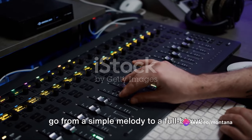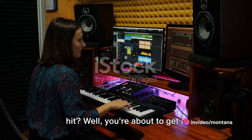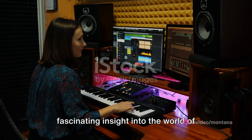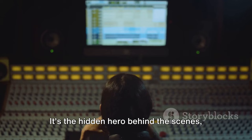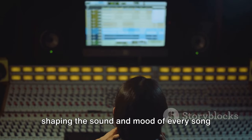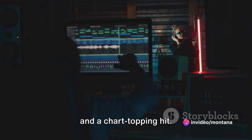Ever wondered how your favorite tracks go from a simple melody to a full-blown hit? You're about to get a fascinating insight into the world of music production. It's the hidden hero behind the scenes, shaping the sound and mood of every song you love. It's the difference between a catchy tune and a chart-topping hit.